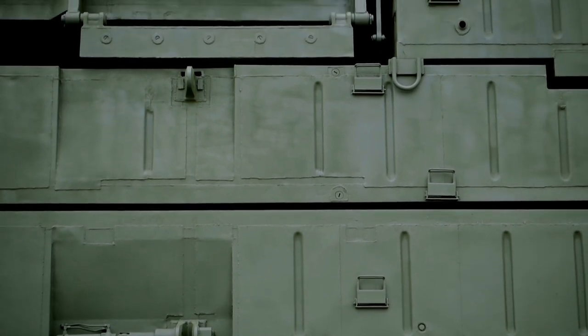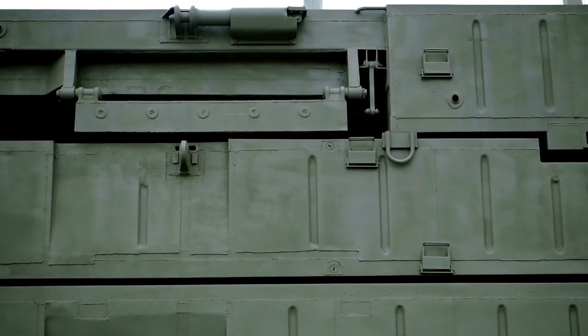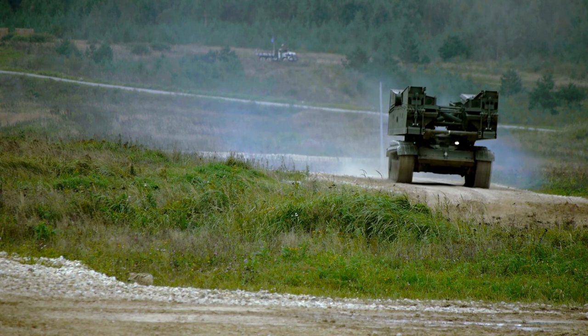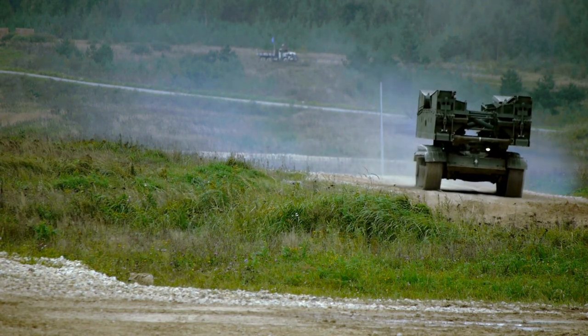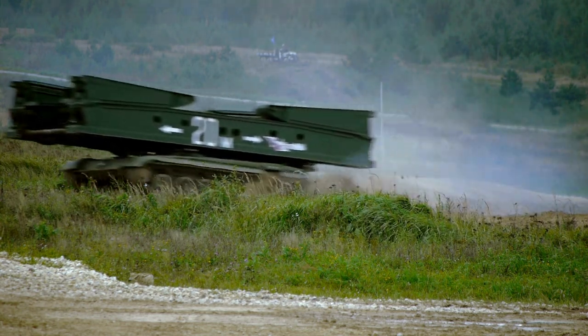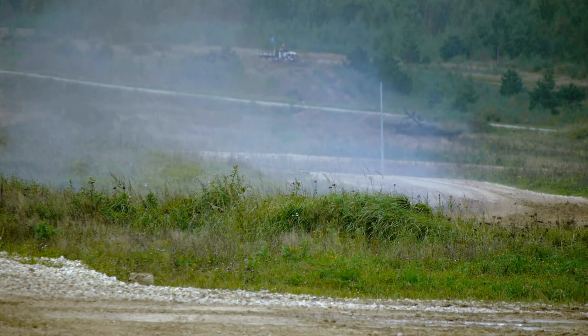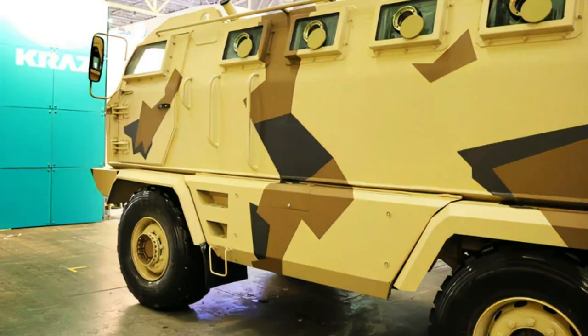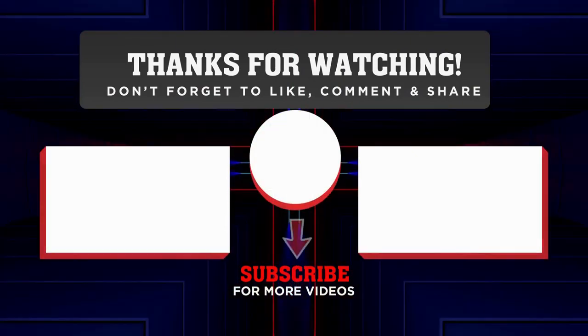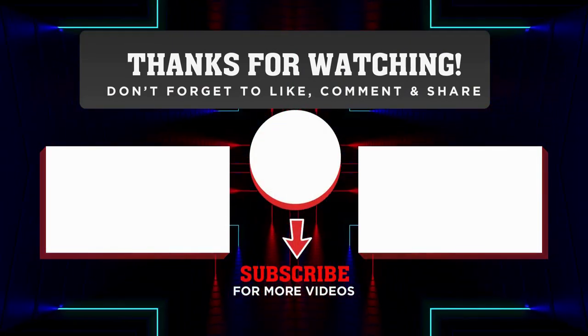The Kras Hulk armoured vehicle is powered by a 310-horsepower turbocharged diesel engine mounted at the front of the vehicle. Coupled with a 9-speed manual transmission, the engine offers increased manoeuvrability in off-road conditions. Off-road driving performance is further improved by four drive wheels fitted with 445-65R22.5 tyres. The mine-resistant ambush-protected vehicle can attain a maximum speed of 90 km per hour.